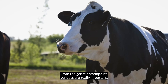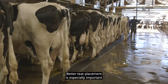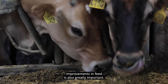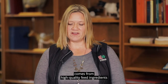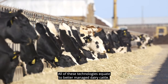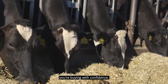From the genetic standpoint, genetics are really important, especially for large-scale producers and for producers with milking robots. Better teat placement is especially important for milking robots. Improvements in feed are also greatly important. We know that better health comes from high-quality feed ingredients, and high-quality feed ingredients lead to better digestibility and overall animal health. All of these technologies equate to better-managed dairy cattle, so when you buy United States dairy genetics, you're buying with confidence.